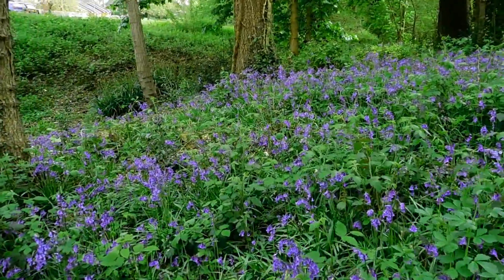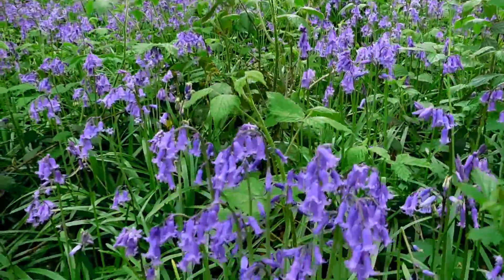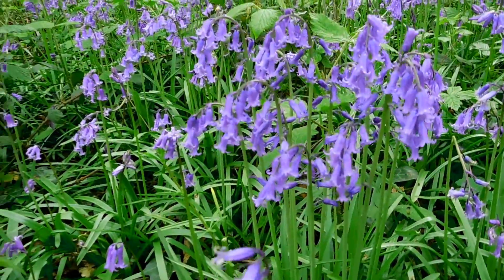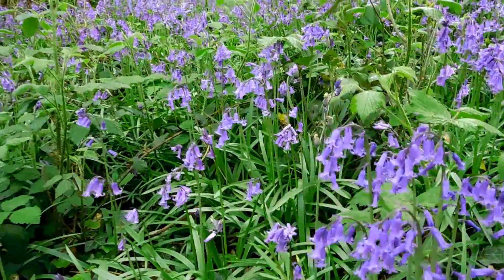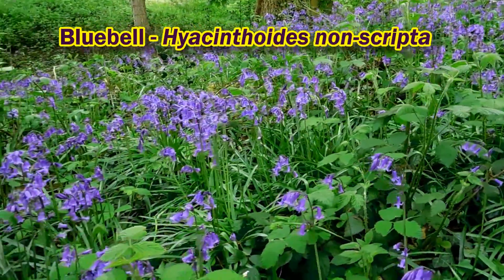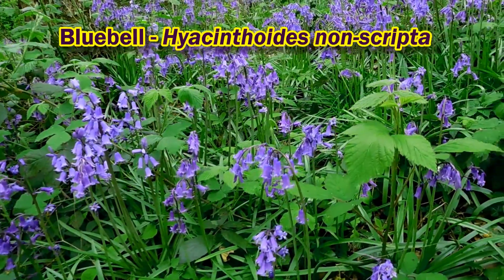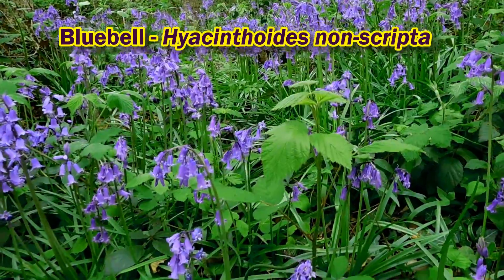Just out for a little stroll around and about near where I live and it's bluebell time. Now these plants, we call them bluebells in England; in Scotland they call them harebells. There's something curious about these.